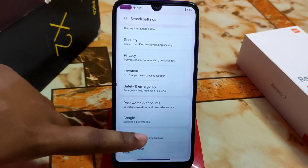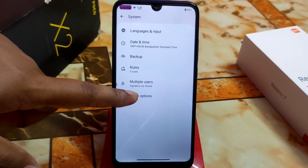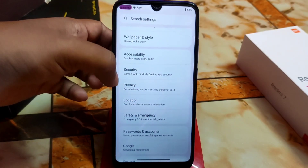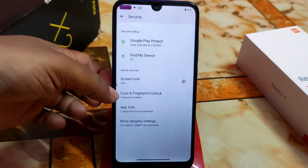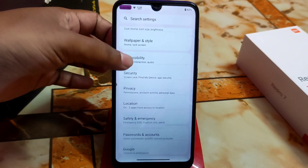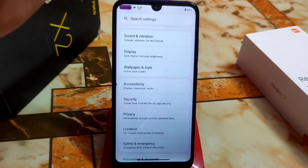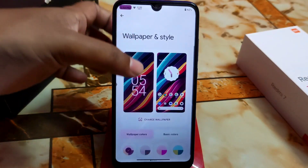There are no extra settings under languages and input. Safety and emergency, location — everything is fine. Under privacy and security, we have face unlock, fingerprint, and app lock, all perfectly working. Accessibility is as usual. I want to give you the full review in a short time without wasting your time.